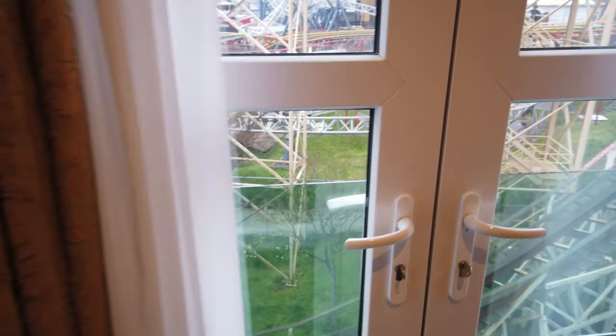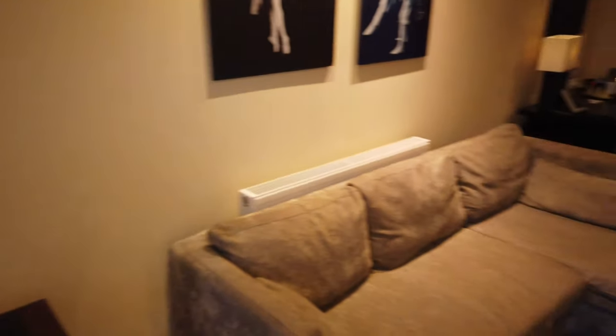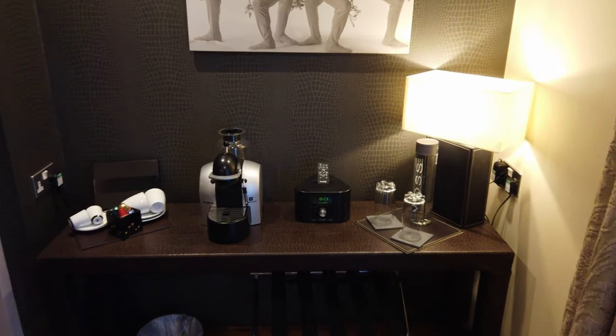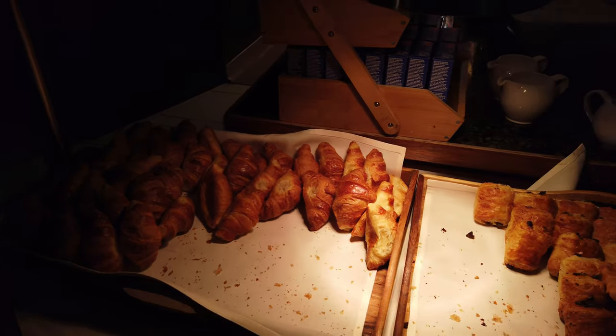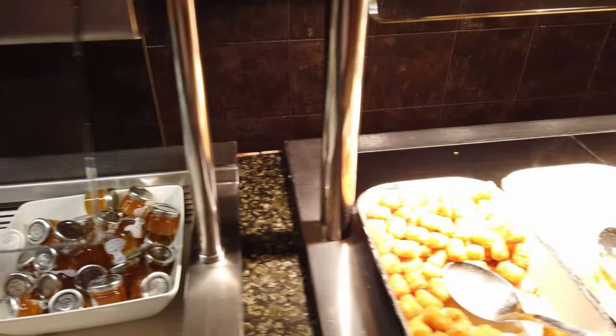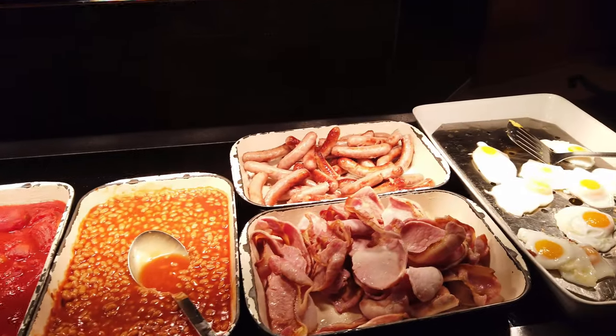I'm going to go grab some tea out in Blackpool and you'll see me tomorrow morning to check out breakfast here at the Big Blue Hotel. Good morning from the Big Blue Hotel. There you have a few clips of breakfast and it was delicious. As you could see it had pastries, hot food, cereals — what you'd expect from breakfast — but the quality was really good. Lovely bacon, lovely sausages, absolutely delicious.